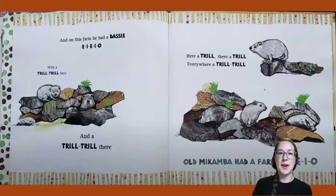And on this farm he had a dassey! E-I-E-I-O. With a trill-trill here and a trill-trill there. Here a trill, there a trill, everywhere a trill-trill. Old Macomba Had a Farm, E-I-E-I-O. I've never heard of a dassey before. It looks like it's gray and kind of small. It reminds me maybe of a beaver or some animal like that.